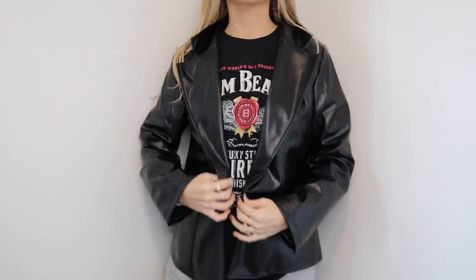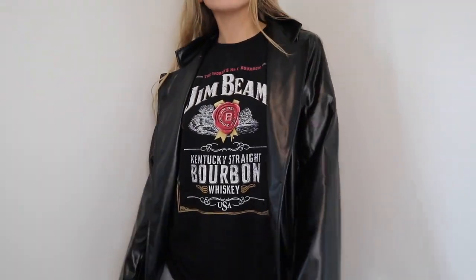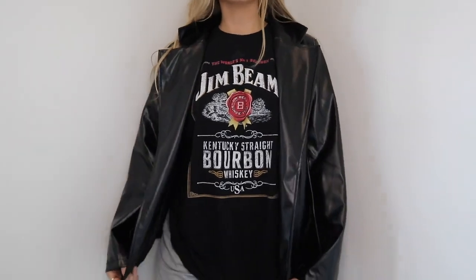Another thing I picked up from Shein is this leather blazer coat. I've just really been wanting a leather blazer jacket and this one was perfect. I got it in a size medium for an oversized fit — it's not super long or cropped, just the perfect length.